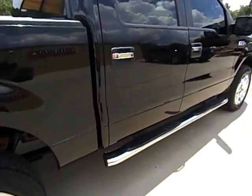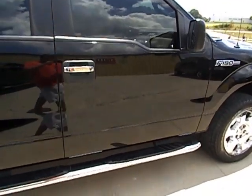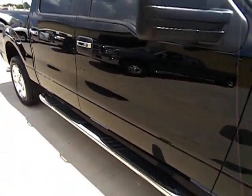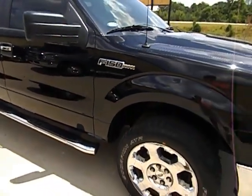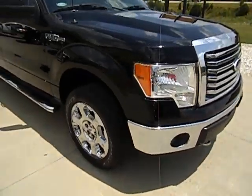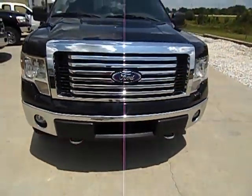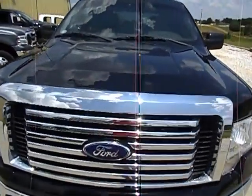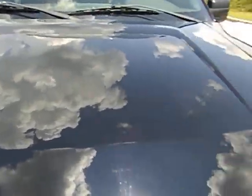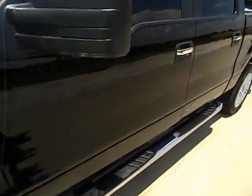The front windows are tinted just like the back ones. This truck came to us four days ago and I don't anticipate it will last long. This truck only has 23,000 miles on it. Chrome hooks up front, paint is in amazing condition — as expected for a year-old truck with 23,000 miles.